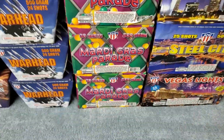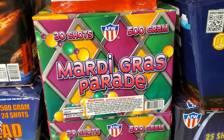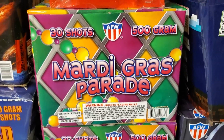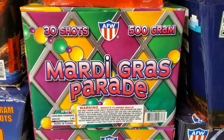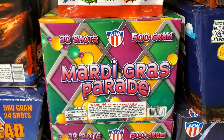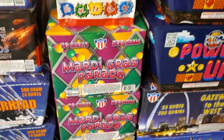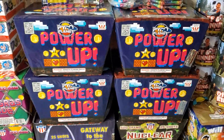Down here we got a whole case of Mardi Gras Parade — everyone already knows this cake. I get this pretty much every year. It was formerly known as Mardi Gras Fiesta by Glorious, but ever since Glorious went under, AFW remade and rebranded this cake under the AFW label. It's 30 shots. Most of this is going into my finale.